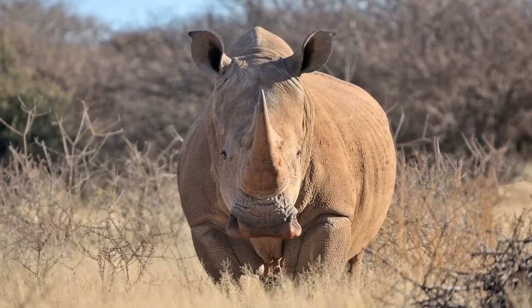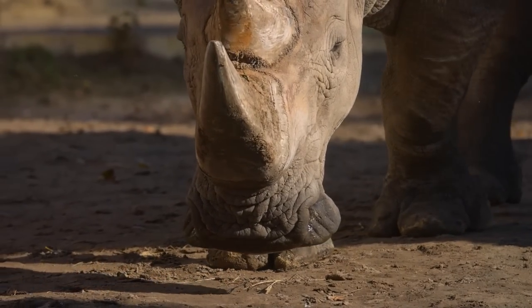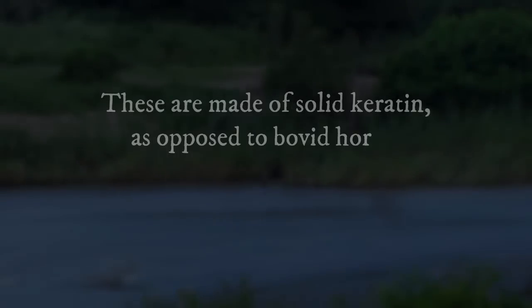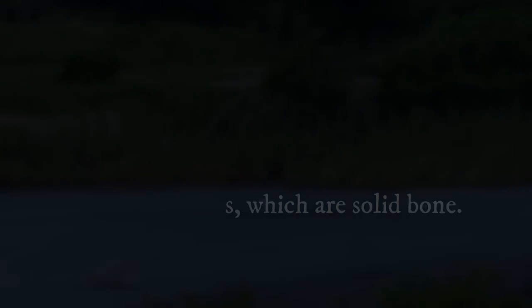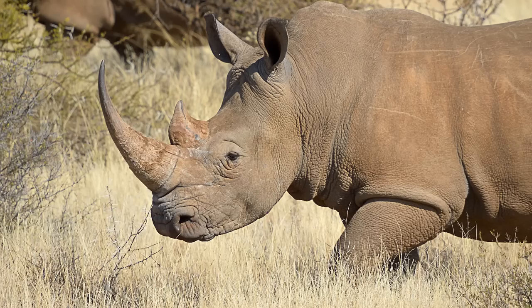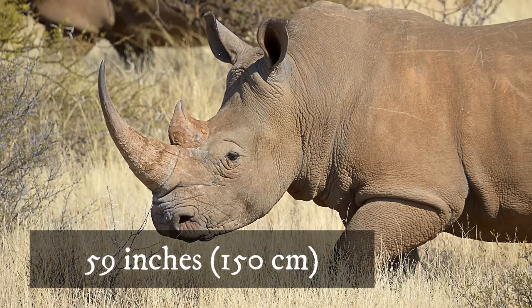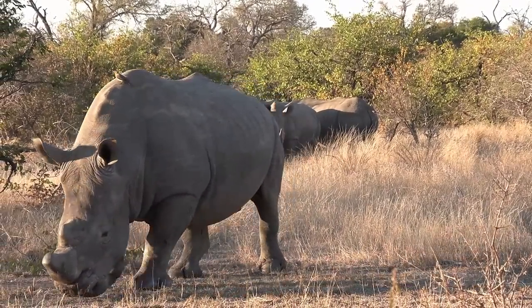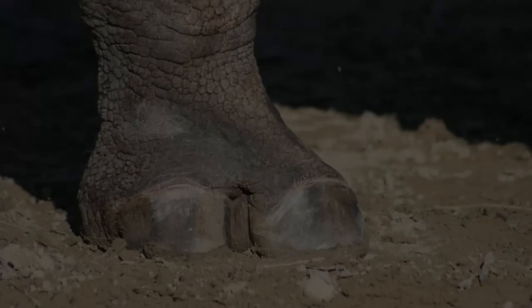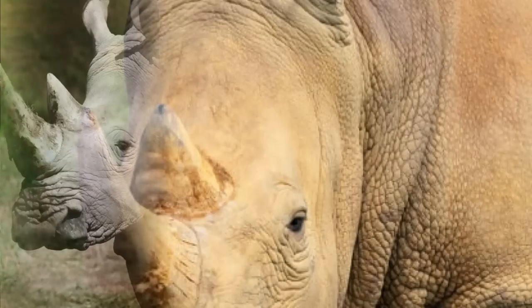The white rhinoceros has a huge head, a short neck, and a broad chest. It has two horn-like growths on its nose, one behind the other. These are made of solid keratin, as opposed to bovid horns, which are keratin with a bony core, and deer antlers, which are solid bone. The front horn is larger, averaging 24 inches in length and reaching up to 59 inches, but only in females. The back of the white rhinoceros' neck also bears a distinct hump. There are three toes on each of the four stumpy feet, and the body color ranges from yellowish brown to slate grey.